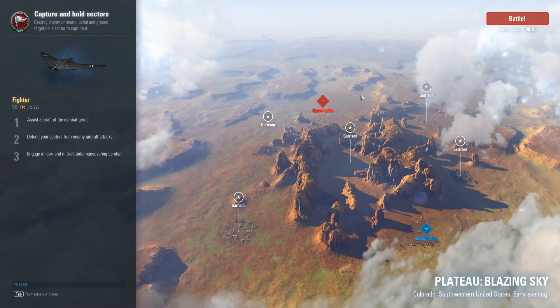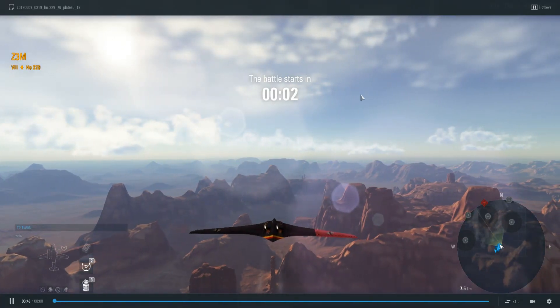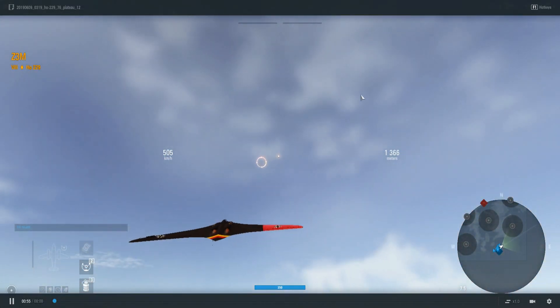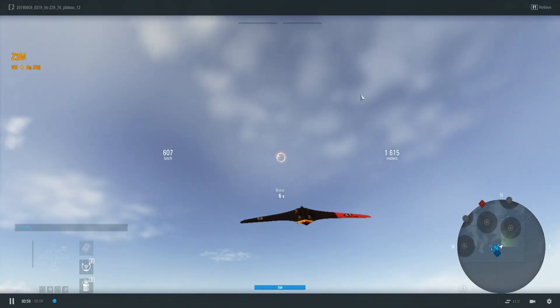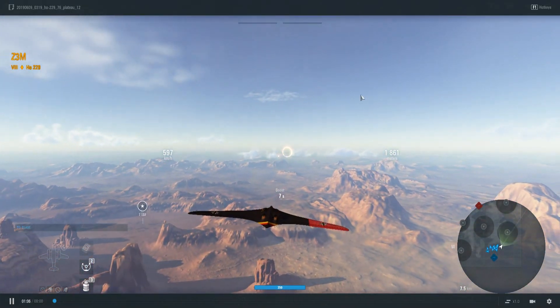Back with the first game in the HO229. In the garage I said I preferred the DO-335 — obviously that's a heavy fighter and this is a light fighter. However, this plane wants to be a heavy fighter. Maybe that's what I have a problem with — it's kind of contrary to the light fighter type. It wants to be a heavy fighter.